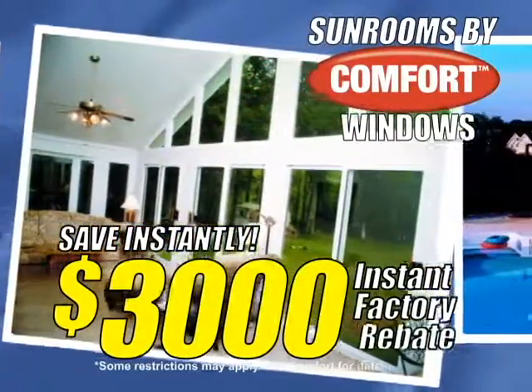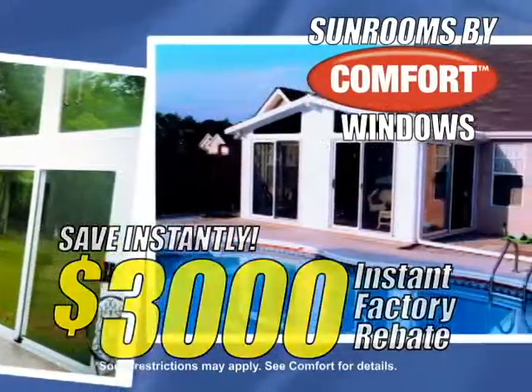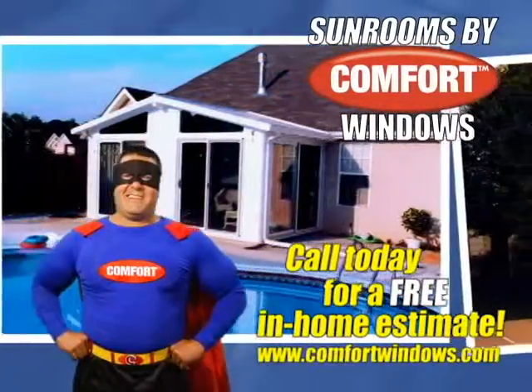Save instantly with an unprecedented three-thousand-dollar Comfort Instant Factory Rebate. Take action now and really enjoy the summer. Call Comfort today for a free in-home estimate.